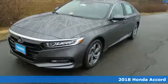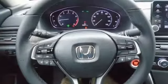Enjoy every drive with Bluetooth, dual-zone climate control, and the USB audio interface.